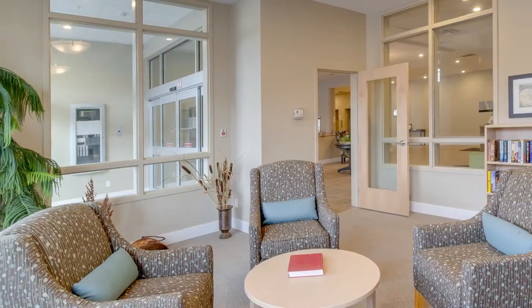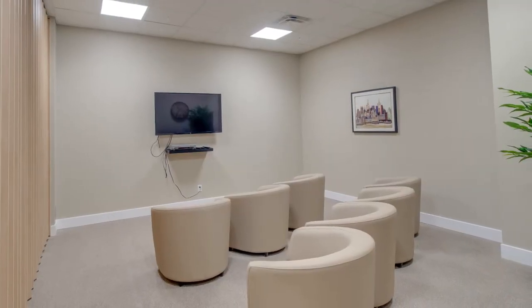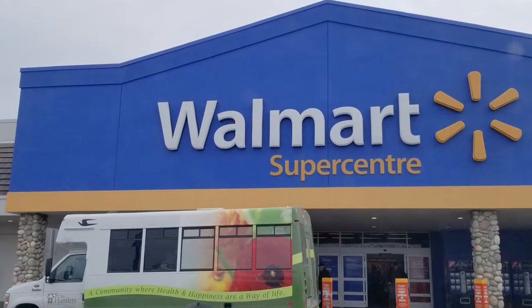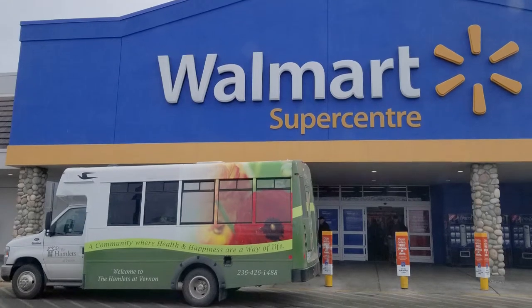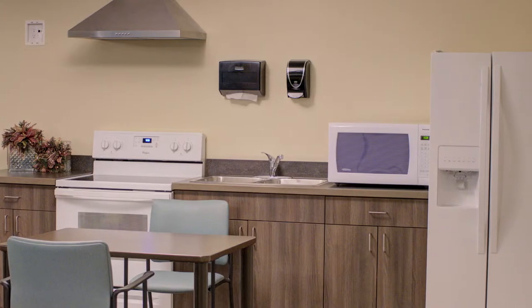Stay and enjoy the library space, or borrow a book and take it to your suite. There is a media room for movies, slideshows, and Wii games. You can also make use of the dedicated bus on a fun excursion, and there is a community kitchen designed for baking classes and resident gatherings.